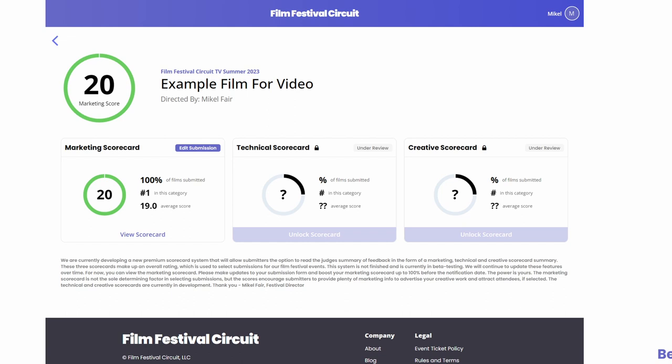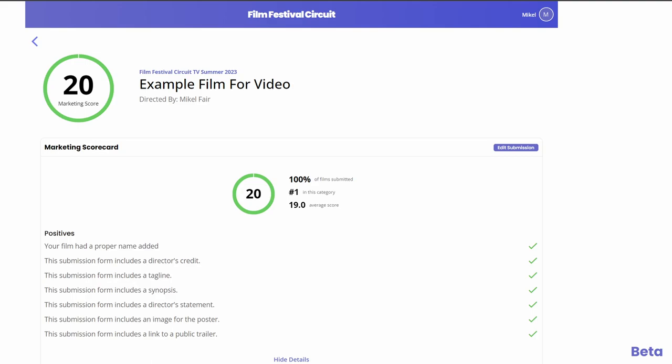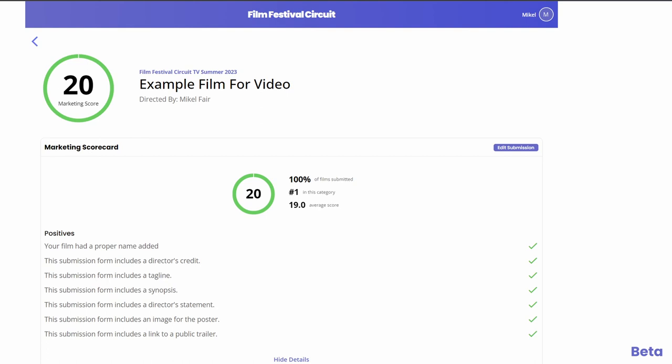You'll notice the purple button that says Edit Submission — go ahead and click on it. These questions are a super basic breakdown of required information we need to market your film. We want to market that your film is screening at the festival, tell people what it's about, show the poster and the trailer, and put your best foot forward. Your film has a proper name added — that's the submitter's name. You'd be surprised how many films don't have contact information, or for the first and last name they put something like Rose Productions — they don't even put a human. So your film had a proper name — green check mark. This submission form includes a director's credit. We want to know who directed the film. Even on documentaries, someone's name has got to go in here — it doesn't matter if it's 15 names. We have to give credit to someone who put this film together.